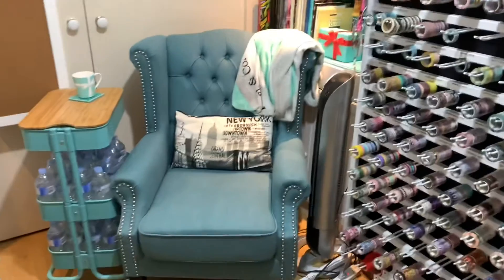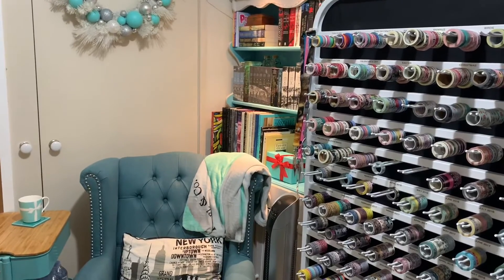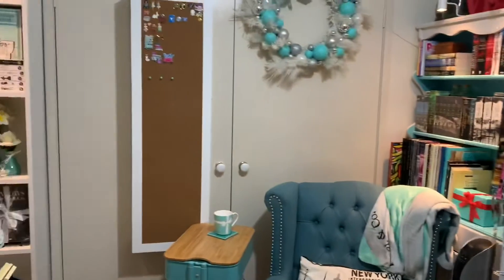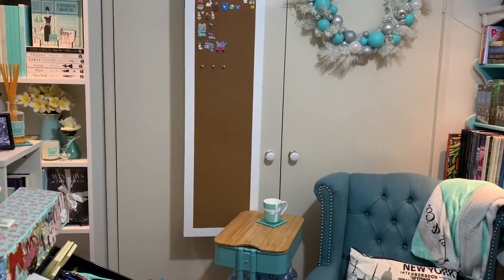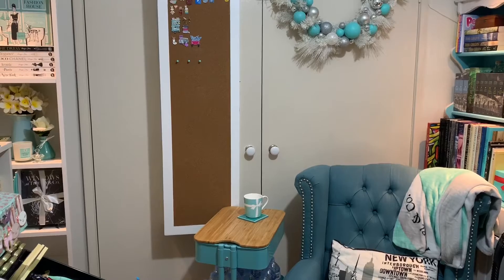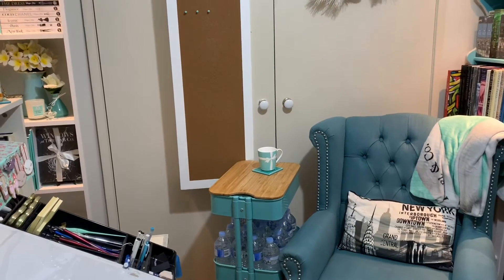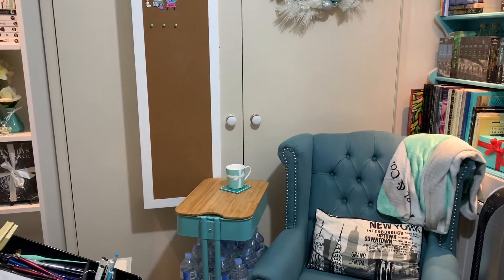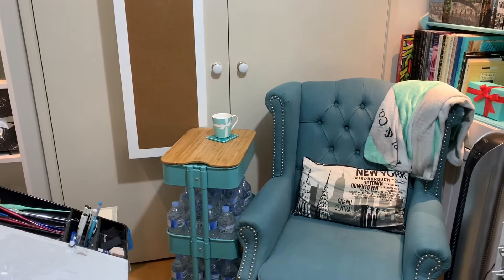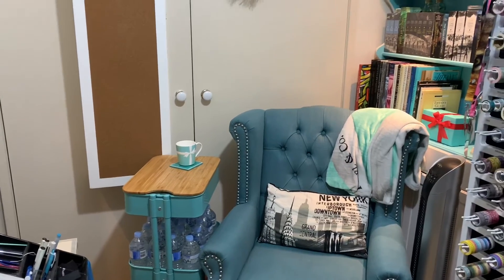And then I showed you my washi tape rack and then we head back over to my chair. What I didn't show you was behind this cupboard here — there are more books in there. I'm gonna have to move all of this around to get in there, but since I am knackered I'm just going to post a photo of it in this video so you can see what's behind there as well.